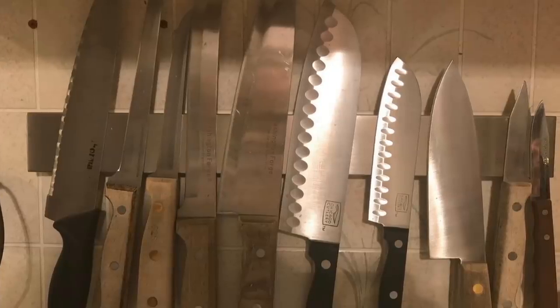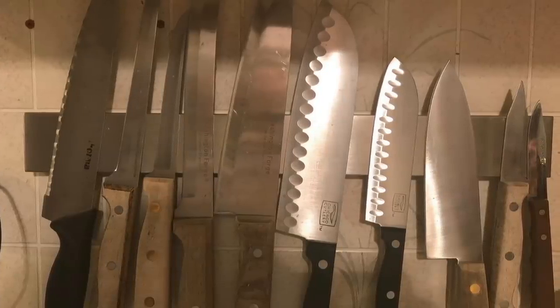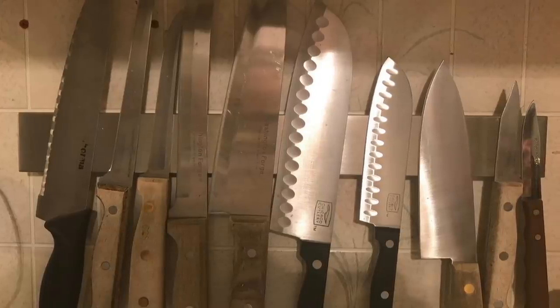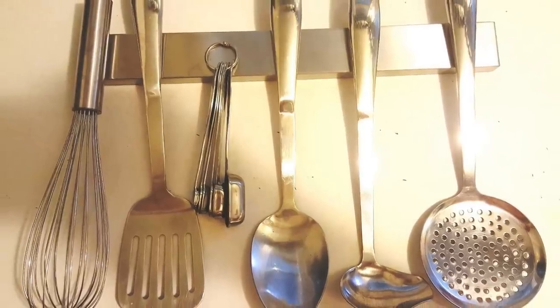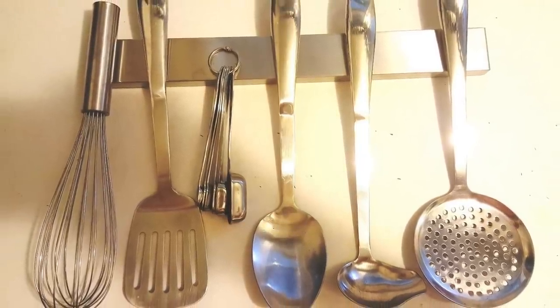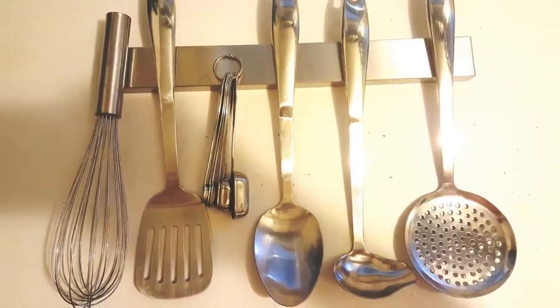7. Placing a magnetic strip on your kitchen wall can properly display your knife set in order to not only keep them out of your drawers, but to keep them from getting dinged. It's a simple solution to make more room in your drawers and to ensure your knives stay nice and sharp. It also looks really cool!